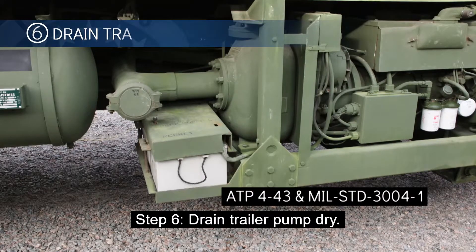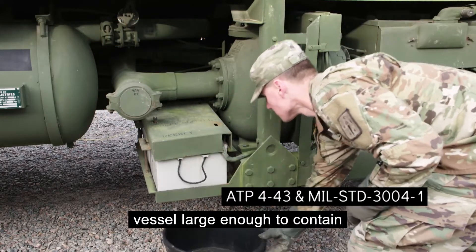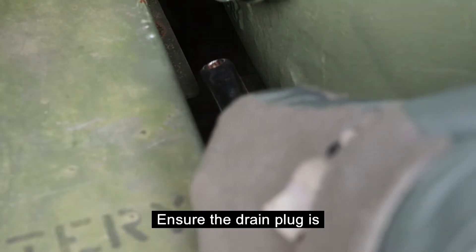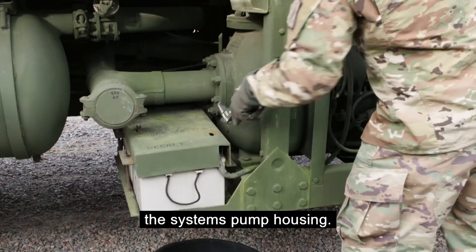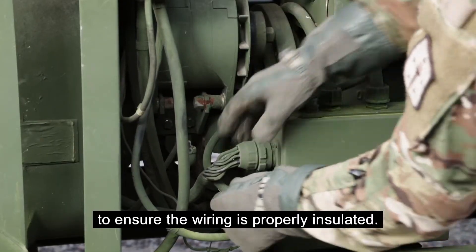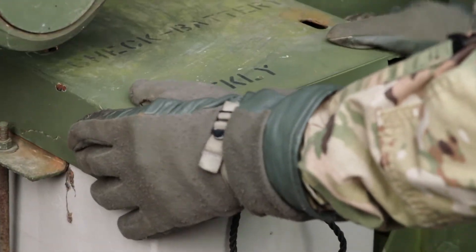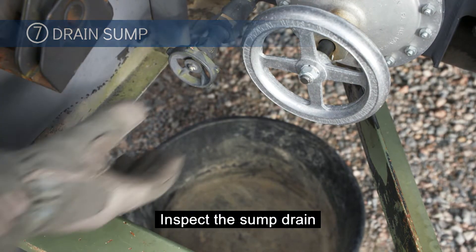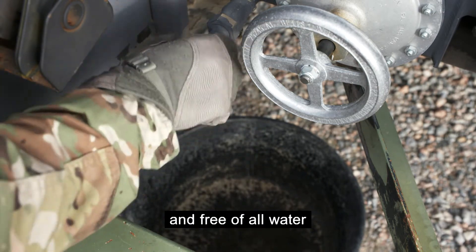Step 6: Drain the trailer pump dry. Drain the system pump dry into a vessel large enough to contain the housing contents by removing the bottom drain plug. Ensure the drain plug is replaced after all of the product is drained from the system's pump housing. Inspect all pump system wiring to ensure the wiring is properly insulated. Also, ensure the batteries are covered. Step 7: Inspect the sump drain to ensure it is drained completely and free of all water or remaining fuel.